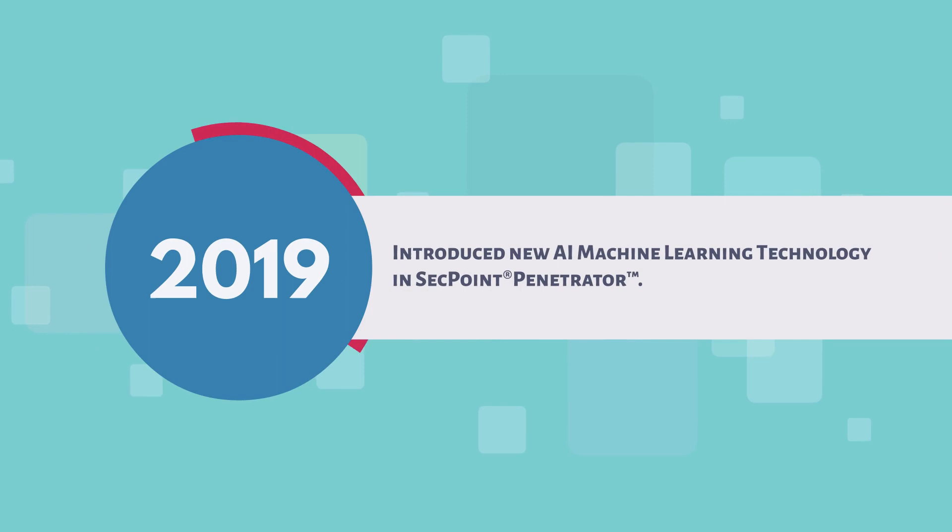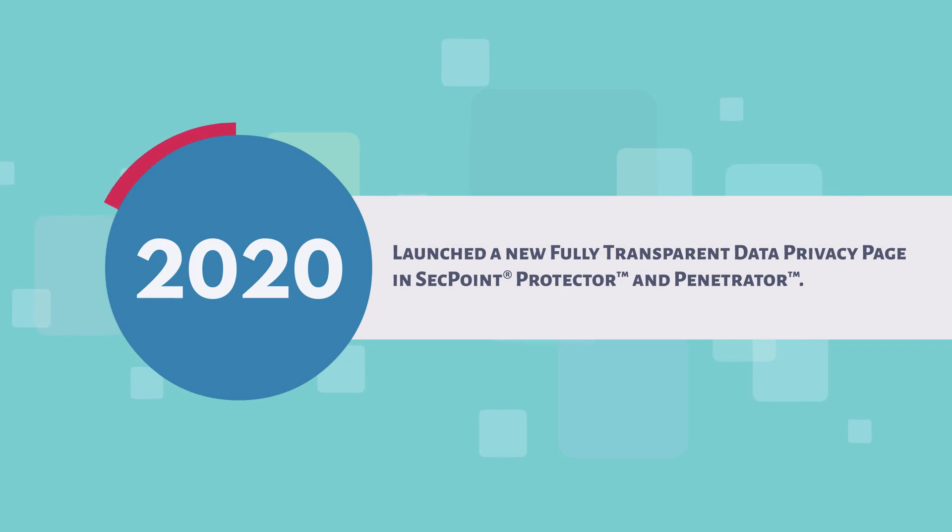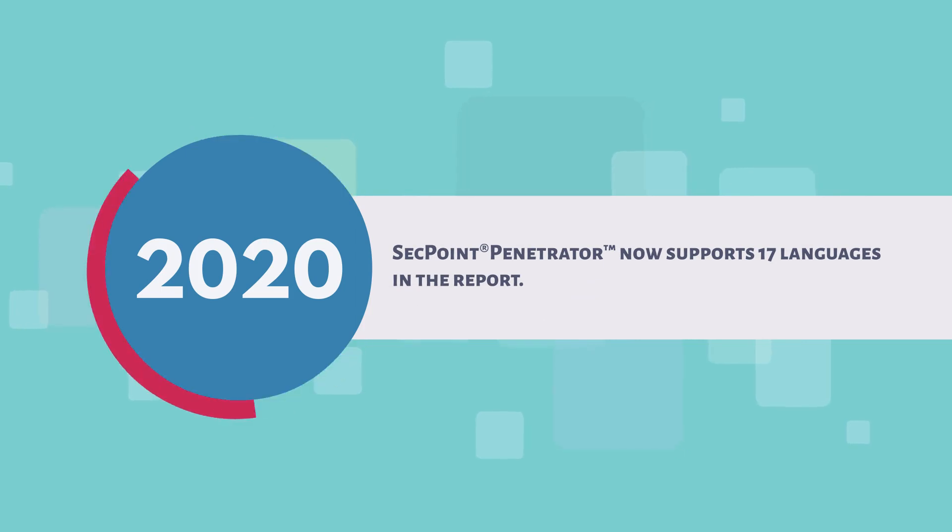2019: introduced new AI machine learning technology in SecPoint Penetrator. 2020: added a high-performance VPN module in SecPoint Protector. Launched a new fully transparent data privacy page in SecPoint Protector and Penetrator. SecPoint Penetrator now supports 17 languages in the report.